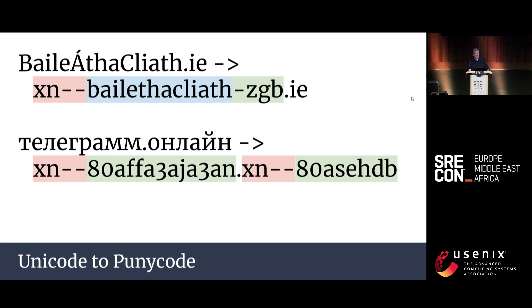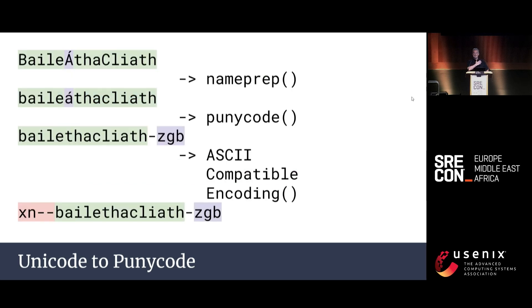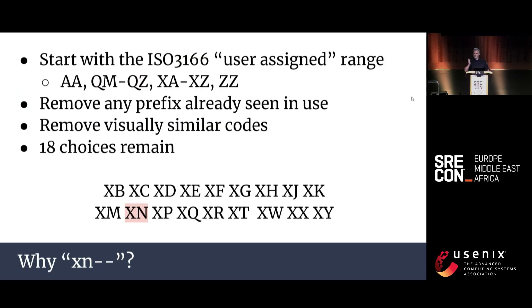Are you ready to see some Punycode? Here are a couple of real examples of internationalized domain names. Baile Átha Cliath is the Irish name for Dublin, and there's a Cyrillic example — Telegram.online. Here is the standard method for converting Unicode strings to ASCII strings suitable for use in DNS. At the last stage, the ASCII compatible encoding prefix is added to signify the name has been converted. But why is it XN--?